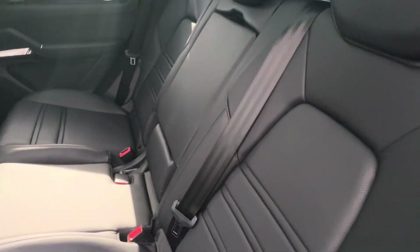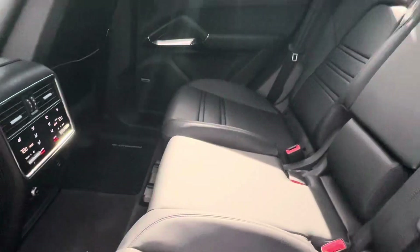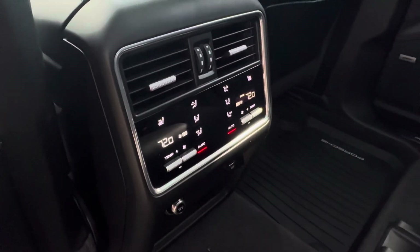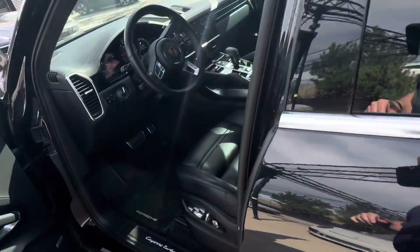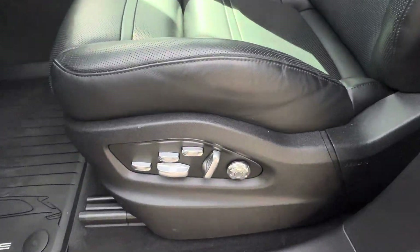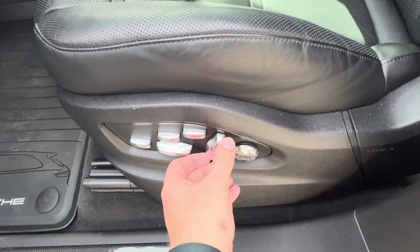Looks like almost nobody's sat back here. Love the crests on the headrests as well, front and rear, and the four-zone climate control with heated seats in the rear. Got the 18-way sport seats and then you got lumbar support — back and up and down.